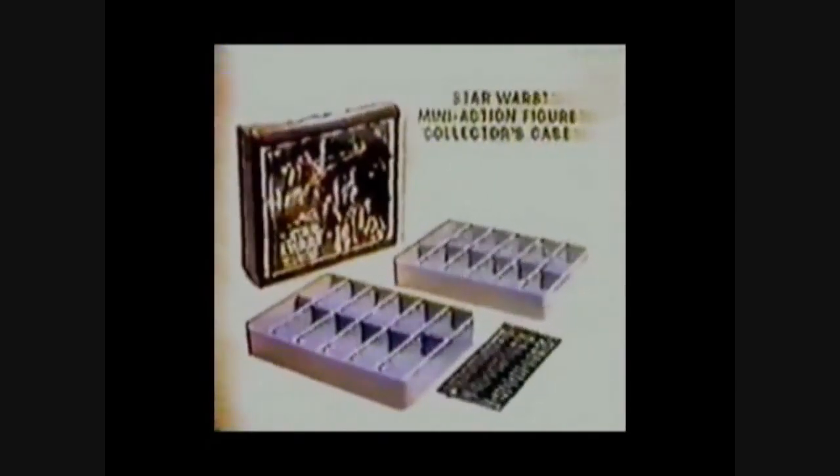The Star Wars Mini Action Figure Collector's Case. Action figures each sold separately. From Kenner.